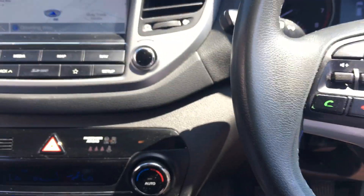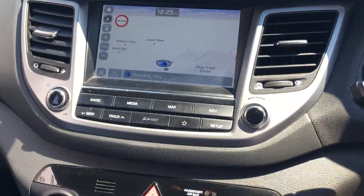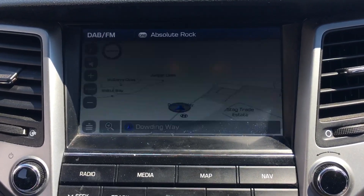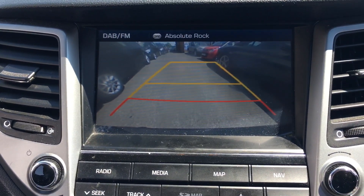One thing I will show you is that it does have a reversing camera as well. If I start the car up and put it into reverse — there you go, there's your reversing camera.